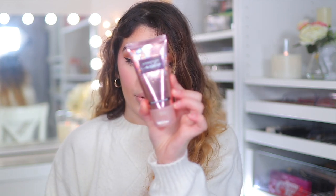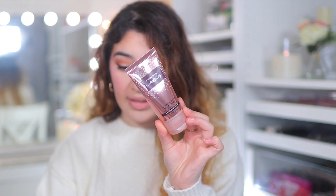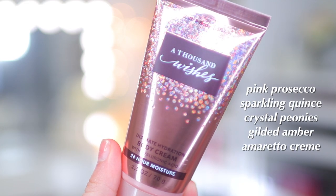Let's dive into Bath and Body Works. My brother just literally got me some stuff, which is so cute because he picked out everything — shout out to my brother. The first thing he picked out is the A Thousand Wishes Body Cream in the little travel size, because I prefer travel sizes — I feel like I go through them more quickly. The notes are Pink Prosecco, Sparkling Quince, Crystal Peonies, Gilded Amber, and Amaretto Cream. It smells so good — really sweet, probably one of the best Bath and Body Works scents.